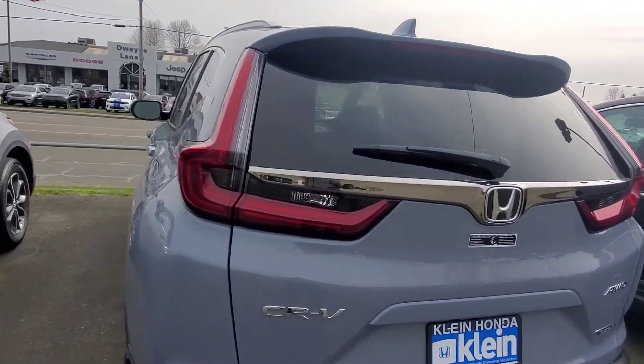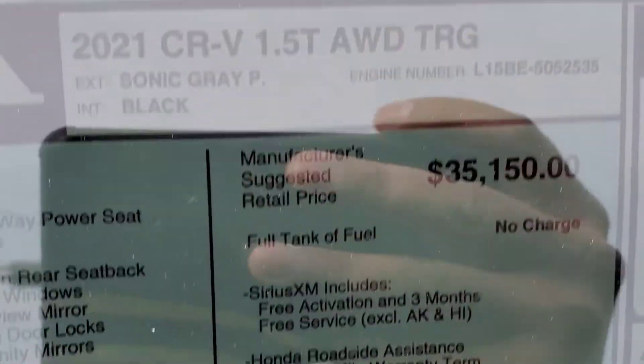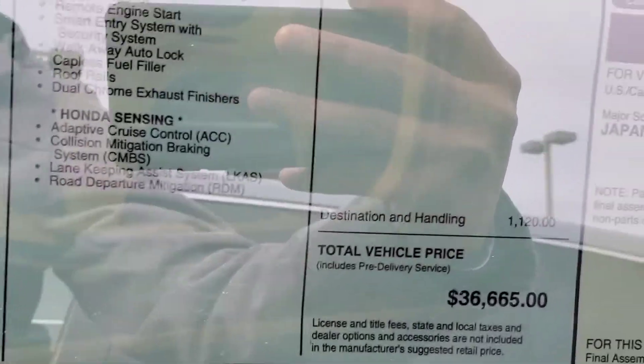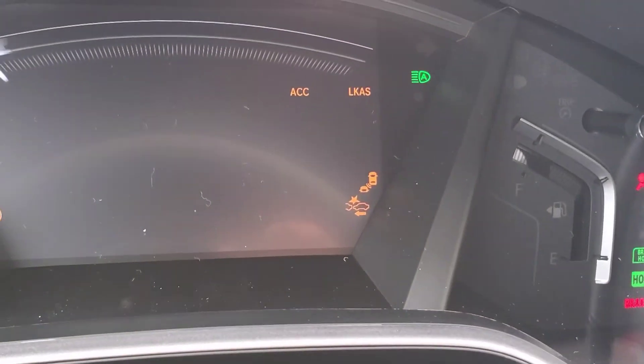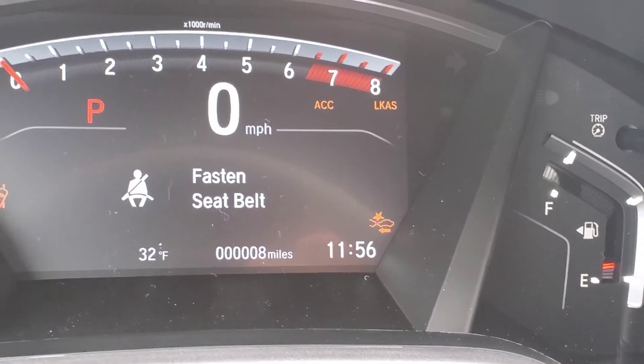We are touring in the Sonic Grey. Let's start it up. And... looks like it's only got 8 miles.